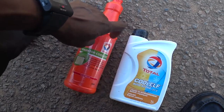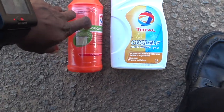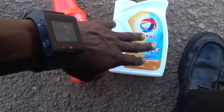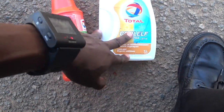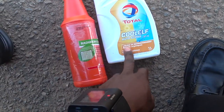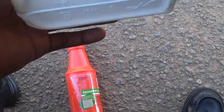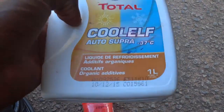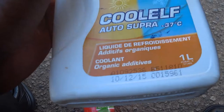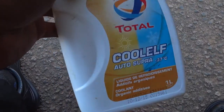I actually stopped using this one even before the new one became available in Nigeria. I started using other brands until they introduced this one in Nigeria, and ever since, this particular one is what I have been using.